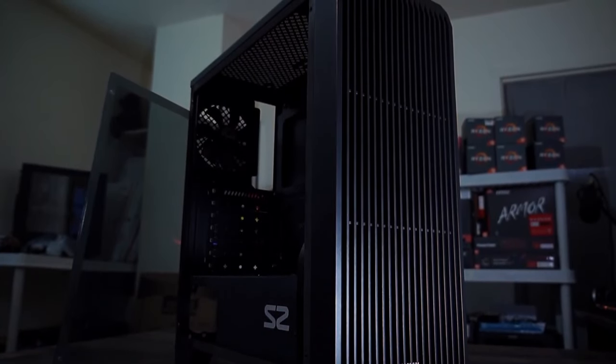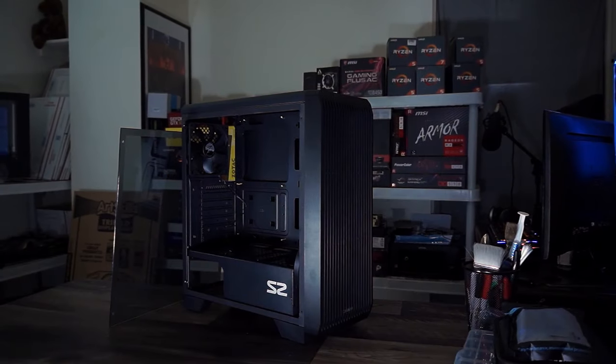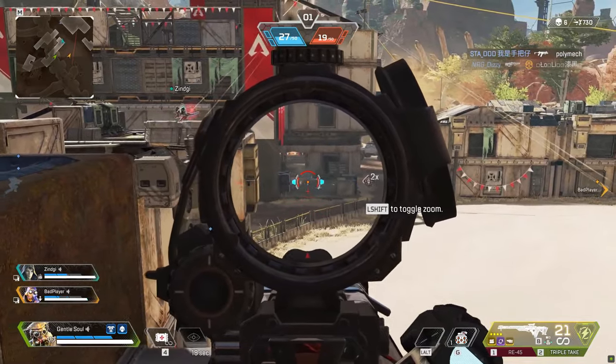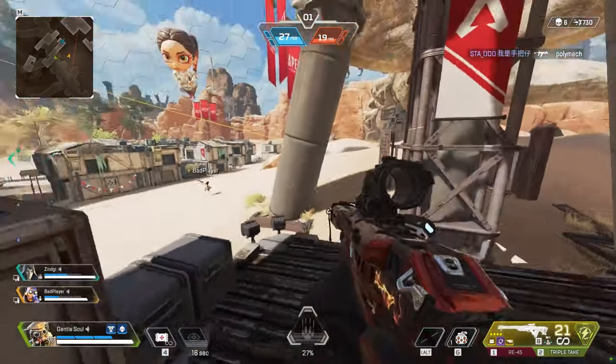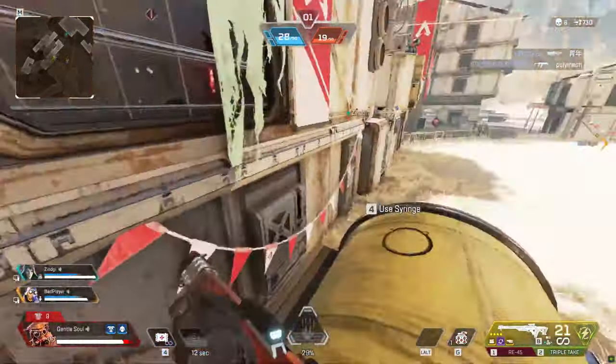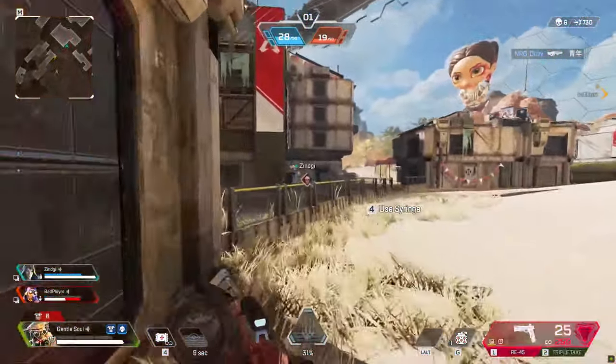One thing I forgot to mention is that this PC build is really decent for gaming at 1080p. You can run every single game on high settings at 60+ FPS on average, even demanding titles, and for esports games like CS:GO and Valorant you can achieve more than 200 FPS on average.